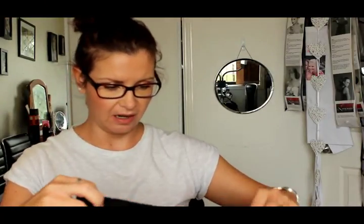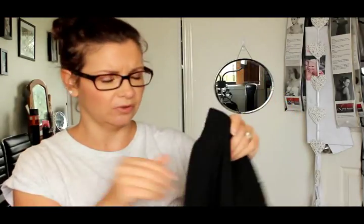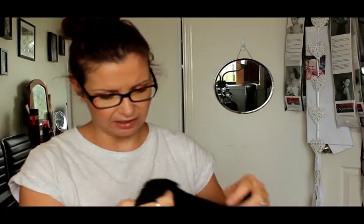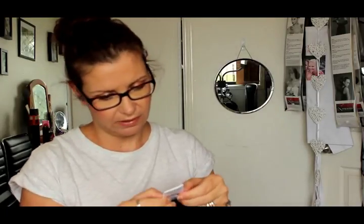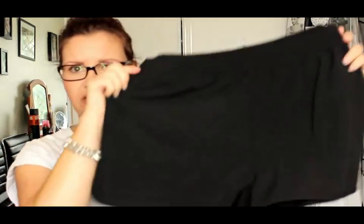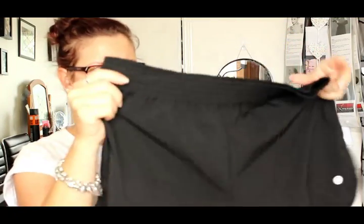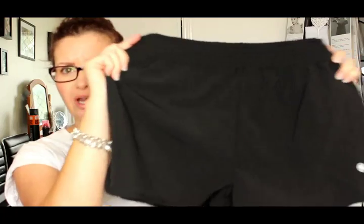Then I got three pairs of shorts. The first pair are just sort of like a running short — it's a polyester elastane mix. Just plain black shorts with a little scallop on the side, in a size 12. I thought they would go nicely with all the shirts.